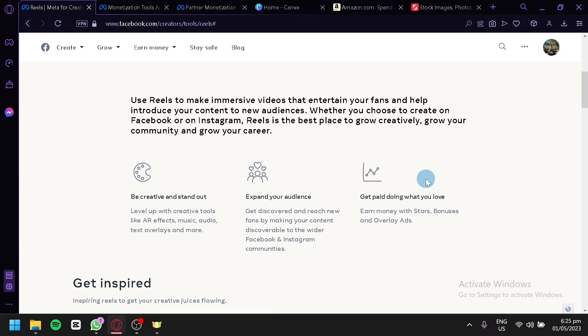Facebook Reels is a relatively new feature that allows users to create short-form video content, similar to TikTok or Instagram Reels. However, many people are still unaware that they can actually make money from their Facebook Reel content. Whether you're a content creator, a business owner, or just someone looking to earn some extra income, Facebook Reels can be a great platform to showcase your skills and monetize your content.